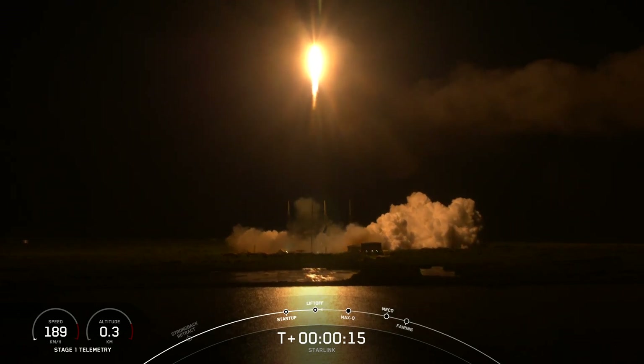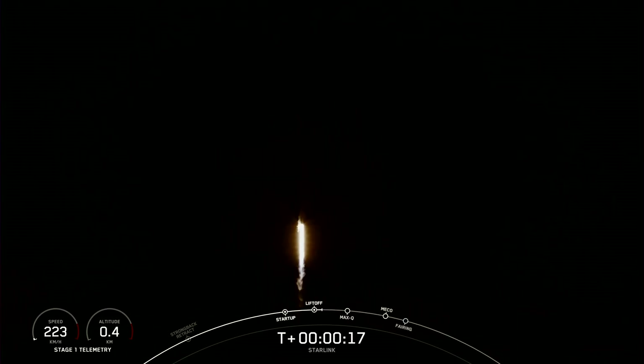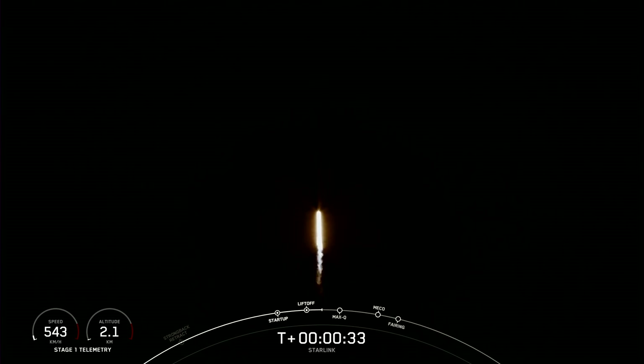Stage one propulsion is nominal. At T-plus 30 seconds, F9 has successfully lifted off from SLC-40 at Cape Canaveral, Florida, at 12:01 a.m. Eastern Time. The next major milestone coming up is Max-Q, which is when the vehicle experiences the greatest amount of external stress as it ascends through the Earth's atmosphere.